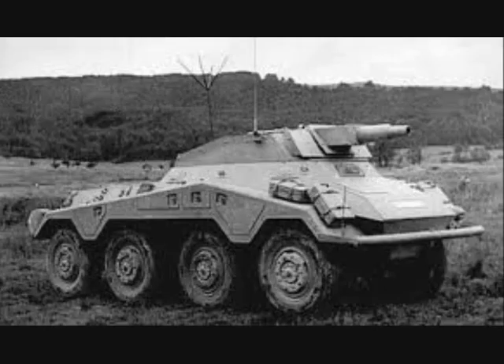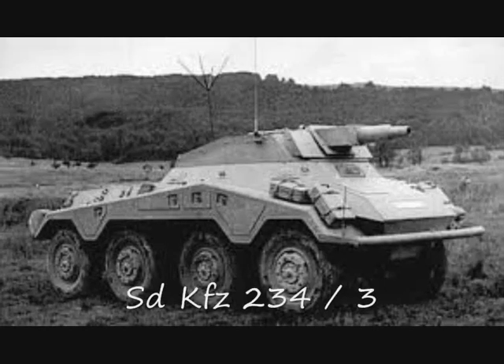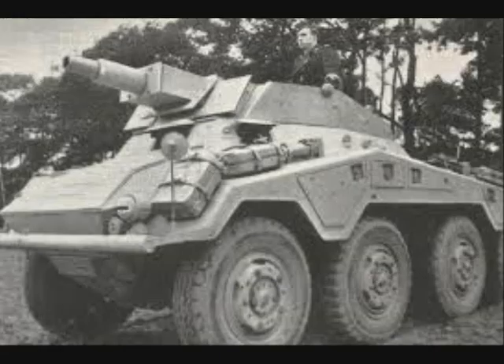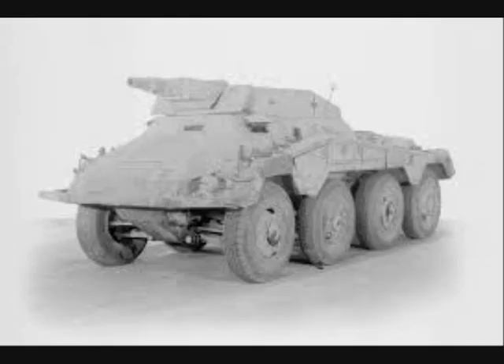The 234/3 was produced simultaneously with the first version and served as a support vehicle for the reconnaissance vehicles. It had an open-topped superstructure in which a short-barreled 75 mm gun was installed. This gun was intended for use against soft targets; however, when using a hollow-charged shell, the penetration power exceeded that of the 5 cm gun. This variant was produced from mid-1944 to the end of 1944, before switching production to the 234/4.